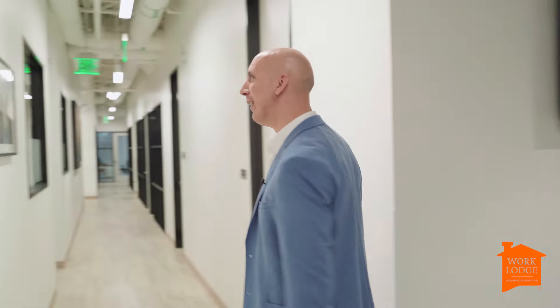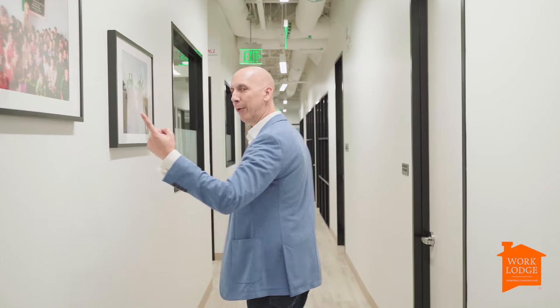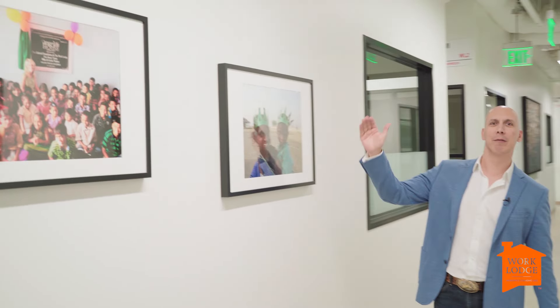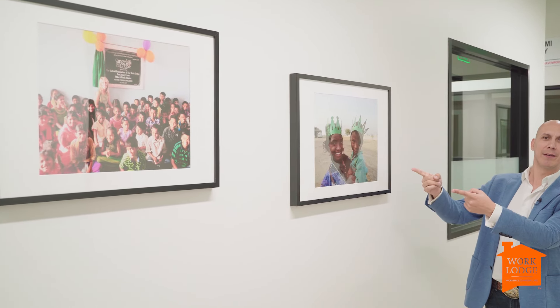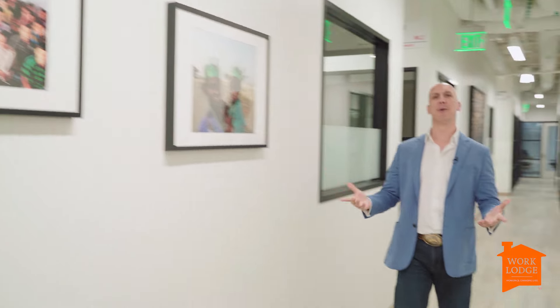Got the TVs to keep you in the loop — know what's going on at Work Lodge. Some cool pictures; you want to see some more of the kids we help. These are real kids from a real home — not staged, not actors, we didn't pay them anything. Because of our members, we took care of them. How cool is that? Walking through the space — lots of shapes and sizes. One person, two person, five person, ten person — you just roll them off, whatever you need.